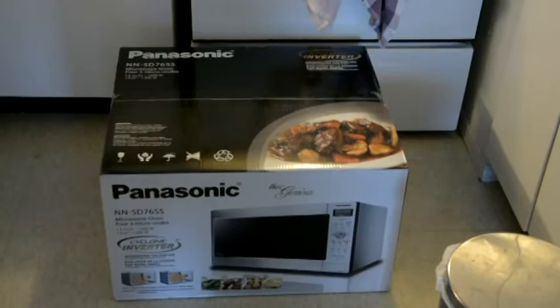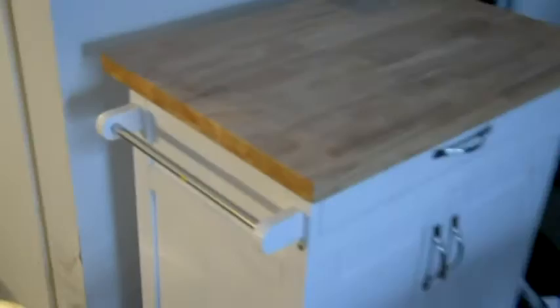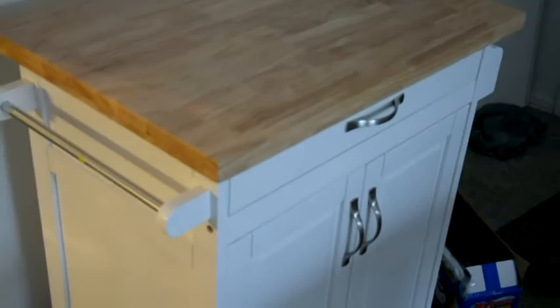Over here I have my new microwave stand just for it — a very nice stand. I bought this at Walmart yesterday and it took a while to put together, but I got it together.